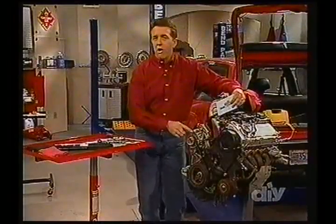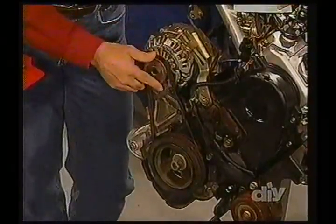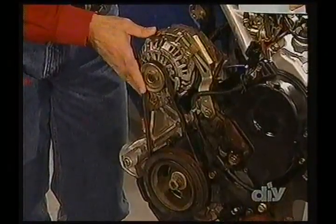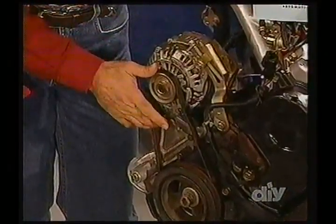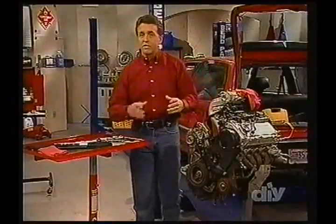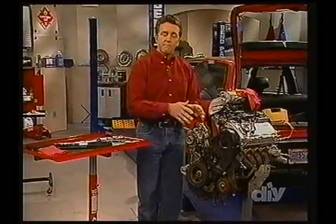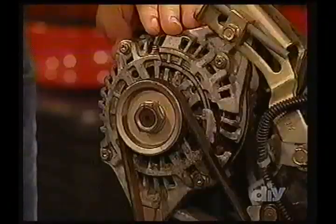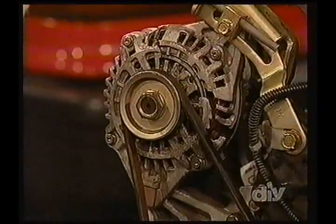Remember that an alternator under load — you have the brushes internally — can make a screeching noise itself. It's not identical to the sound of a belt, but it's a high-pitched sound. It may be that when you're hearing a screeching noise, you might think it's a belt. It may be that your alternator is doing what it should, or if it's too loud, it may have a malfunction when it's under load.